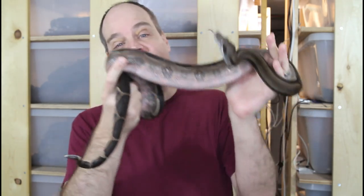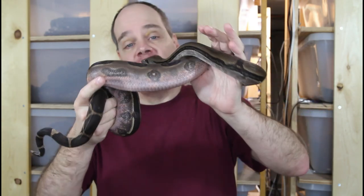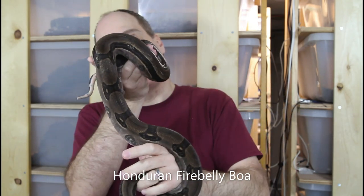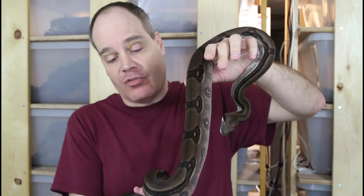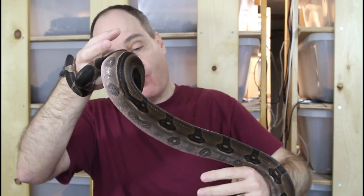Moving on from the true red tails, I definitely wanted to include this guy in my video on future breeders, although you can see he's in shed right now — seems like there's always one animal in shed every time I try to make a video. You can see how milky he looks, so his colors aren't going to be nearly as bright as after he sheds. This is a Honduran fire belly boa, a male from 2018 born here. This animal always stood out as definitely one of my favorite holdbacks — a beautiful mostly patternless body with some striping and saddles in the middle and a beautiful pinkish reddish-orange belly, which isn't really coming through right now because he is in shed.